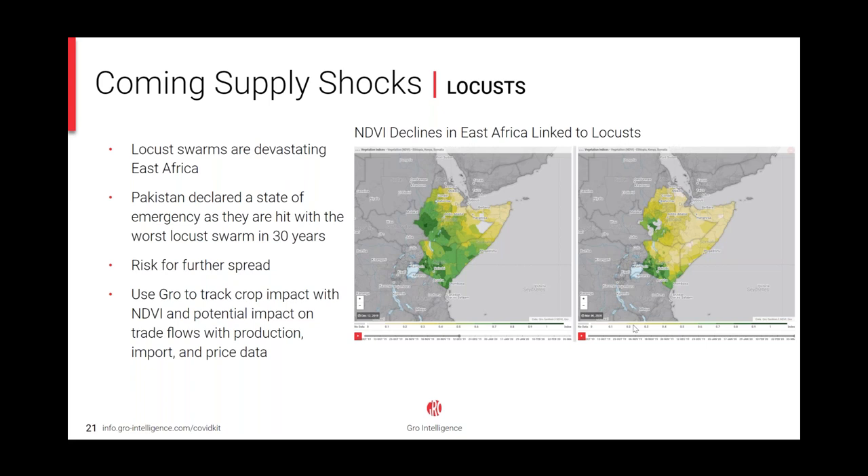Another disruption that will need to be monitored alongside COVID-19 is insect damage. The Horn of Africa is seeing its largest invasion of desert locusts in decades, and the impact can be seen in satellite-derived vegetation measures in GROW. Our NDVI vegetative health data provides users with real-time insight into plant health and crop condition globally. You can see the dramatic drop in vegetative health in East Africa from mid-December to early March, as locust swarms crossed from Somalia into Kenya in mid-December. We'll have crop production models for East Africa available in the kit shortly. Poor harvests would drive a significant increase in the demand for imported wheat, and the impact is expected to extend to India by June.